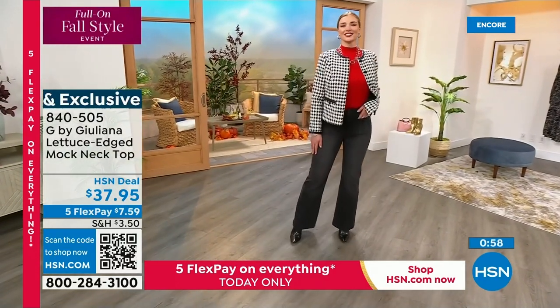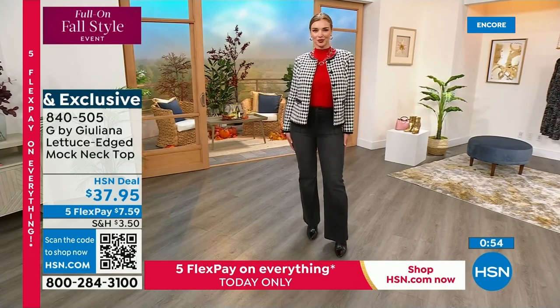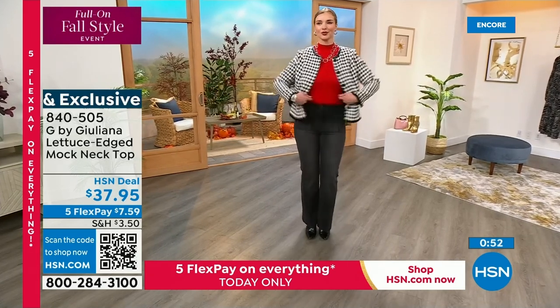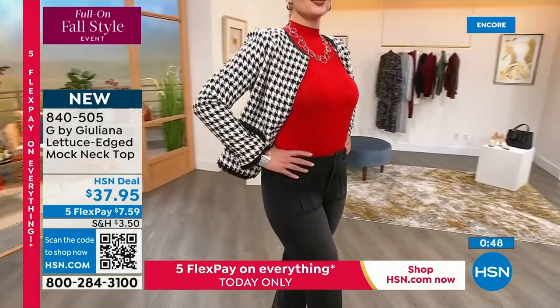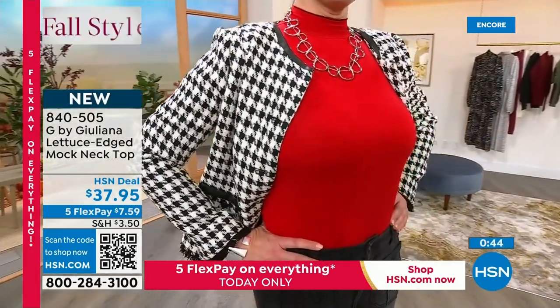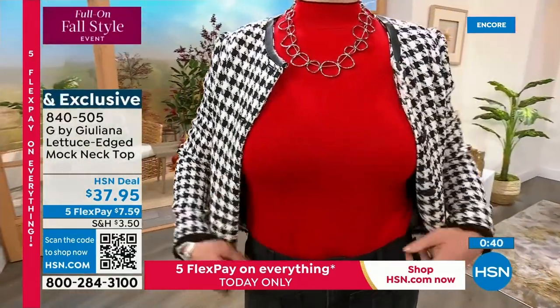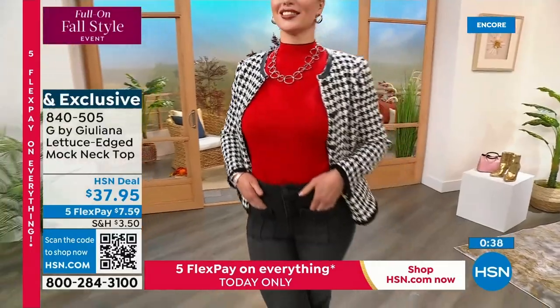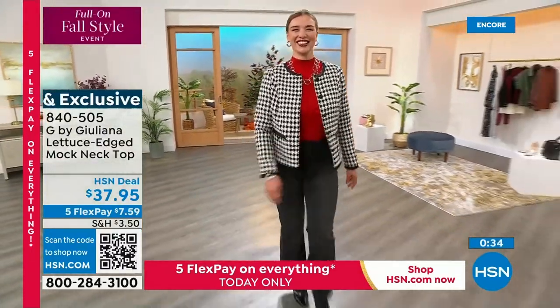That scarf will not make it through the day. I was doing jewelry on air and I said I'm going to buy that bolo from Carol Brody — I got off the air, went to the computer as fast as I could, and of course it was already sold out. So don't let the scarf pass you by.